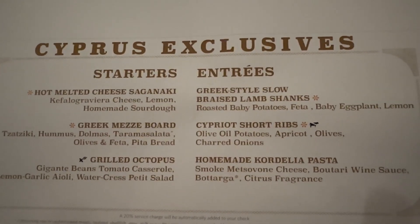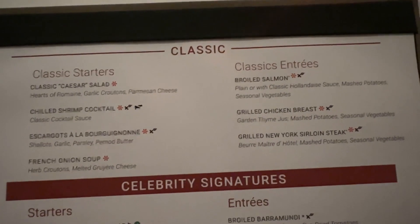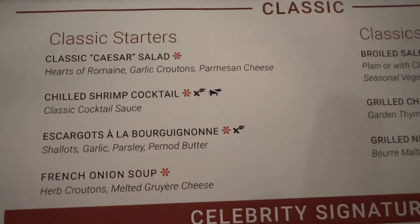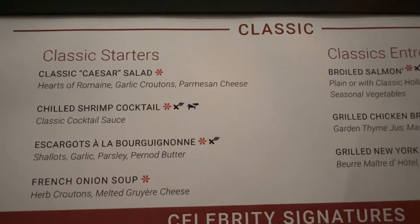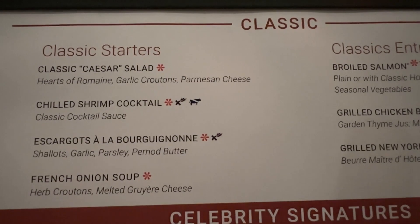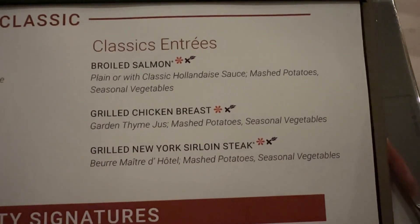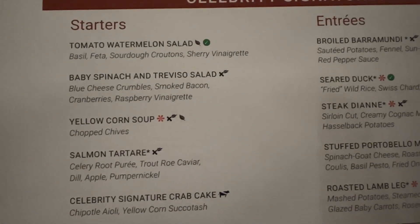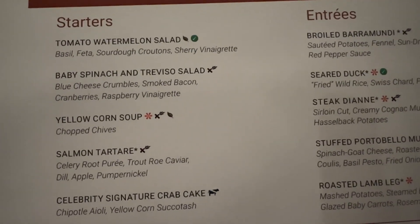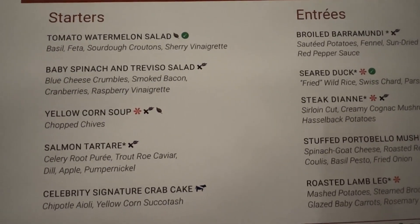I'm going to go through this a little on the quicker side, so if you want to look at it longer, go ahead and pause your device. On the right side of the menu are what they refer to as the classics. These are the classic starters, available in all four main dining rooms every night. So regardless of which one you choose to eat in, these classics are available every night in every one of them. And these are the celebrity signature dishes, available only tonight — this section changes every day — but they are available in all four dining rooms.